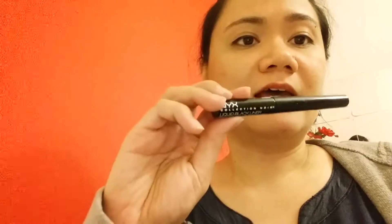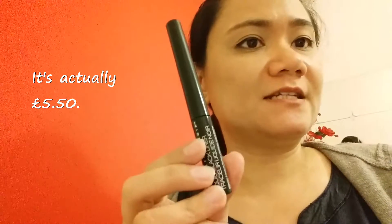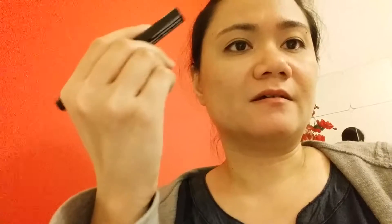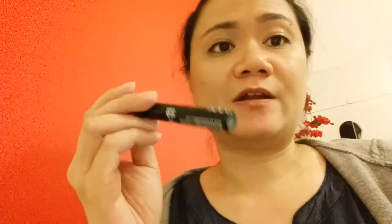The last product I got is this NYX Collection Noir liquid black liner, and I got this for $7.99. I've used a gel liner and a liquid liner with a felt tip before, but it was hard to use. This one has a very thin brush which surprisingly works better for me, so I really like this one.